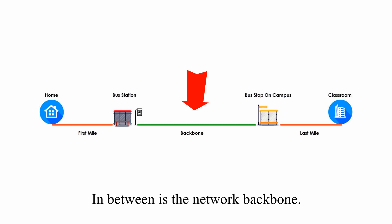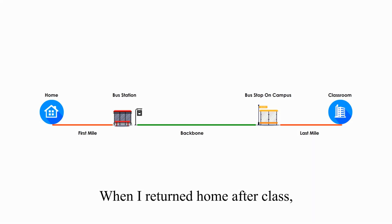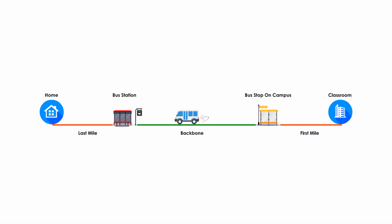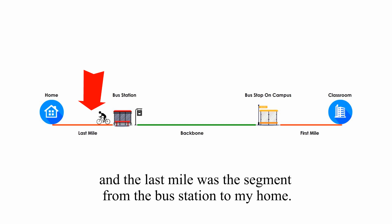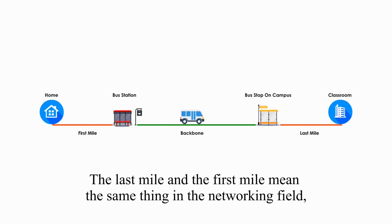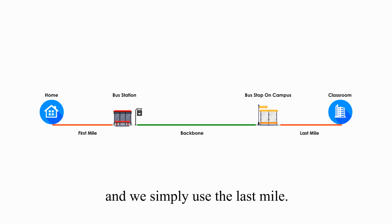In between is the network backbone. When I returned home after class, the first mile was from my classroom to the bus stop on campus, and the last mile was the segment from the bus station to my home. Thus, the definition of the last mile and the first mile is only relative to what direction I go. The last mile and the first mile mean the same thing in the networking field, and we simply use the last mile.